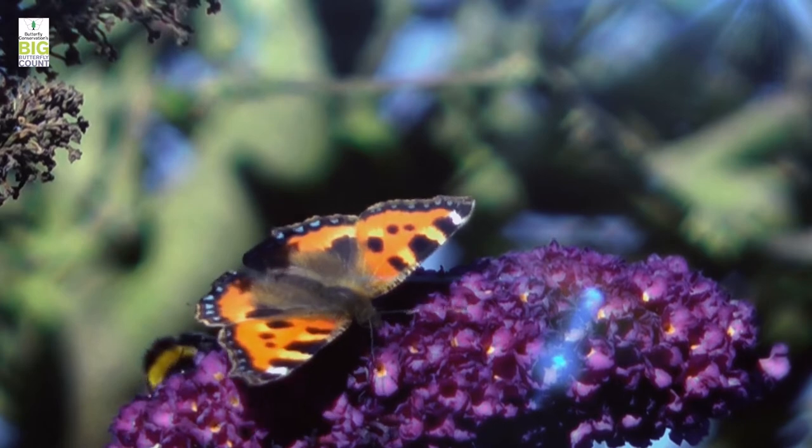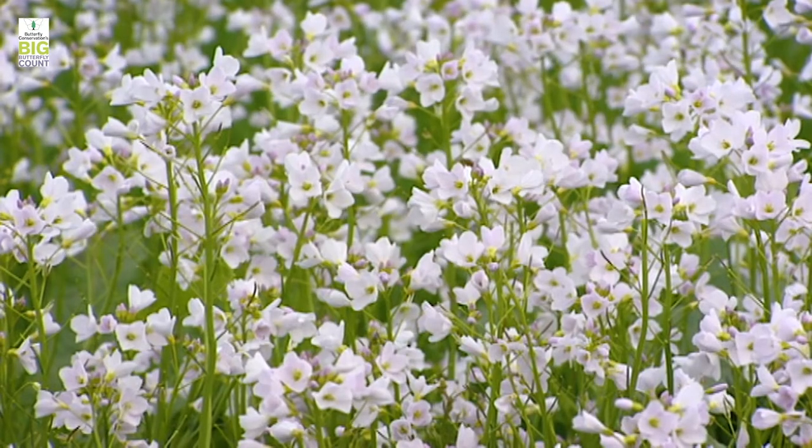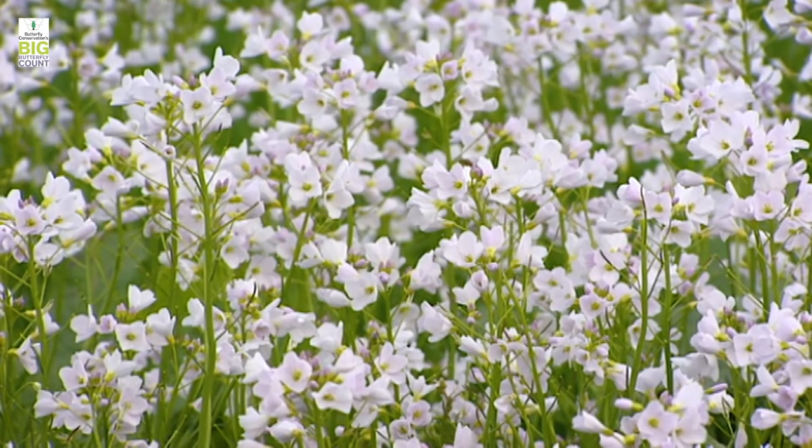The second thing is nectar, and one of the key things if you want a range of species is to make sure that you've got nectar throughout the course of the year. So that means planting things which offer nectar for spring butterflies — things like perhaps lady's smock, which is great for spring nectar. A range of species that flower throughout the season is really useful.